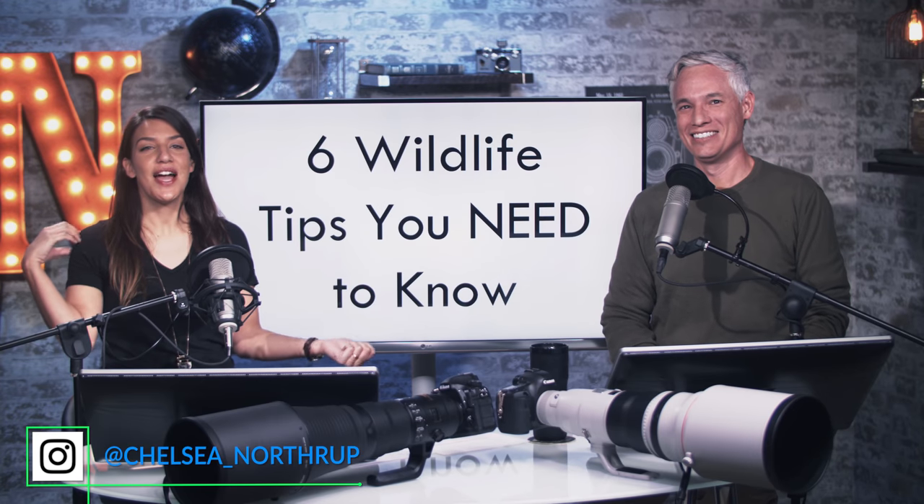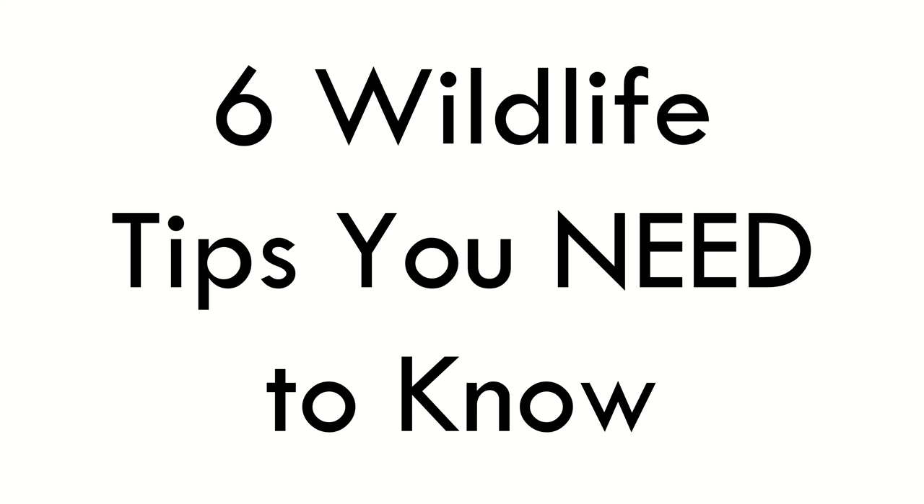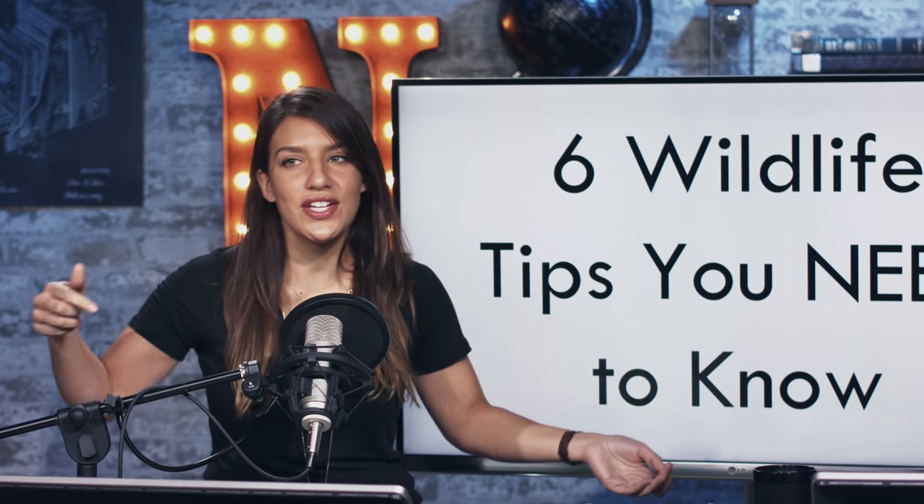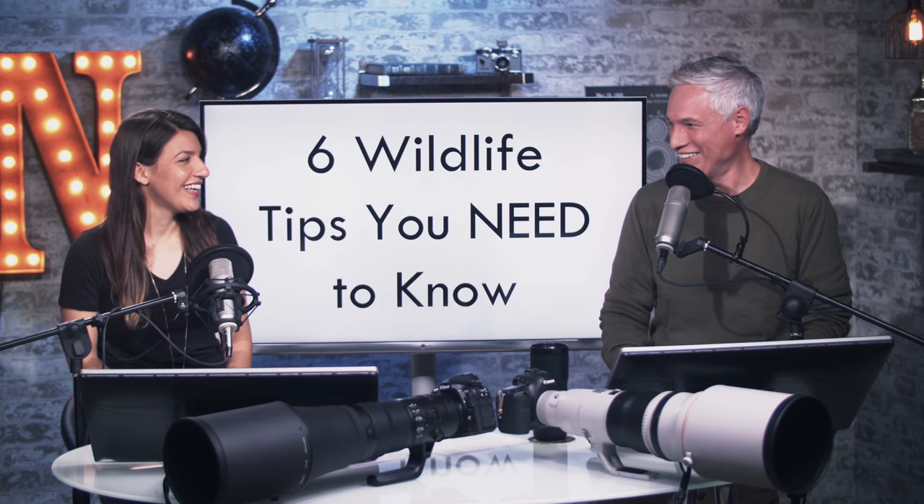Today we're going to be talking about six wildlife tips you need to know. That's not clickbait, guys. That's for real. You need to know this, and you need to know it right now. I'm passionate.